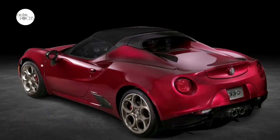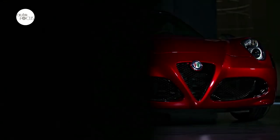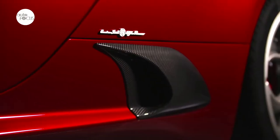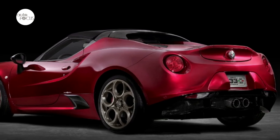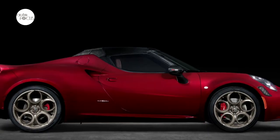the 4C Spyder 33 Stradale Tributo delivers an impressive power-to-weight ratio of 10.4 pounds per horsepower and achieves 0 to 60 miles per hour in 4.1 seconds and a top speed of 160 miles per hour. The 2020 Alfa Romeo 4C Spyder 33 Stradale Tributo marks the final production run of the 4C Spyder for North America.